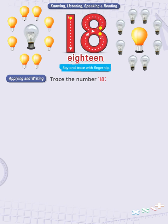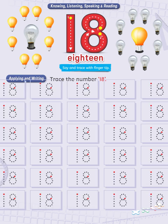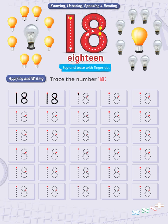Applying and writing. Trace the number 18. This page focuses on writing and tracing the numeral 18. Just take a well-sharpened pencil and try tracing the given numeral.